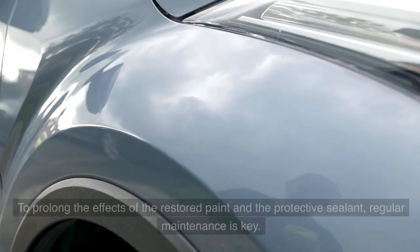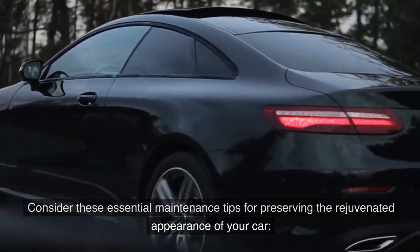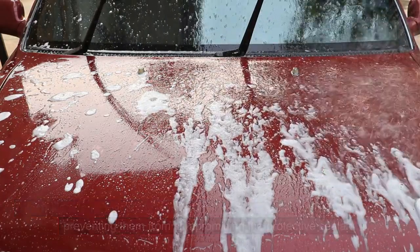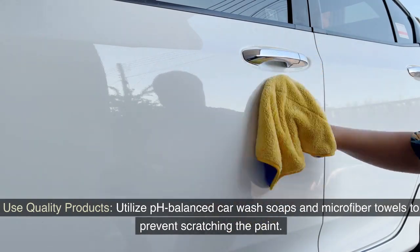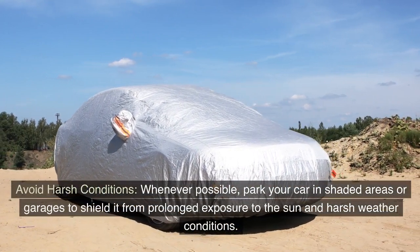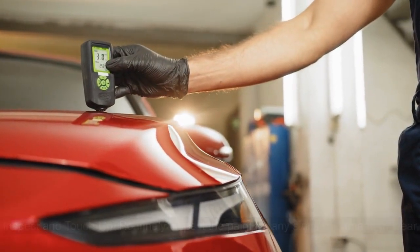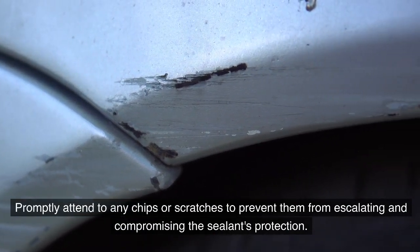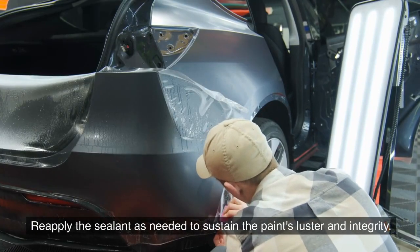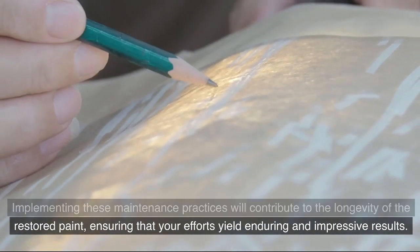To prolong the effects of the restored paint and protective sealant, regular maintenance is key. Wash your car regularly to remove surface contaminants, and use pH-balanced car wash soaps and microfiber towels to prevent scratching. Park in shaded areas or garages to minimize sun and weather exposure. Routinely inspect for chips or scratches and attend to them promptly. Reapply the sealant as needed to sustain the paint's luster and integrity.